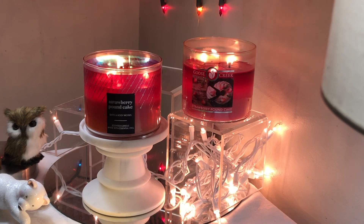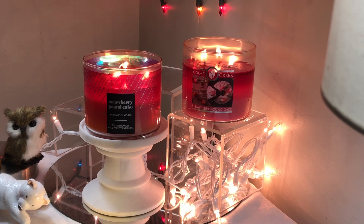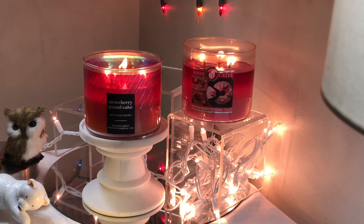The Goose Creek Strawberry Pound Cake — I picked it up after I got the Strawberry Pound Cake from Bath and Body Works, because Strawberry Pound Cake came out first from Bath and Body Works, and then second Goose Creek. I got the Bath and Body Works one on Candle Day in 2019.